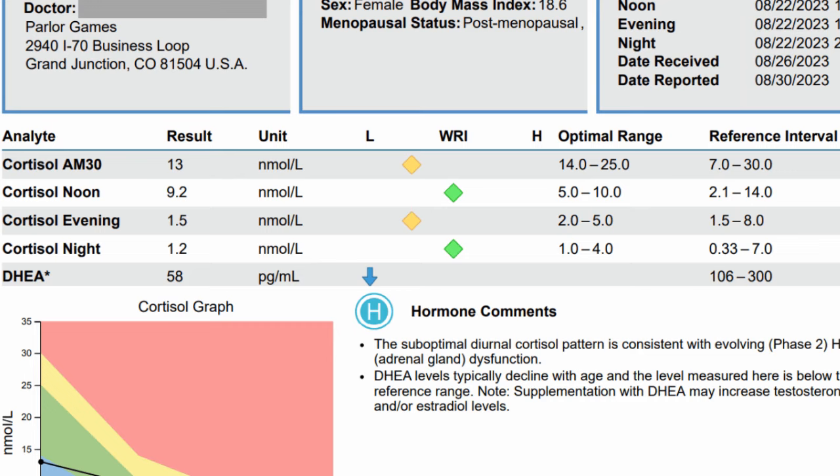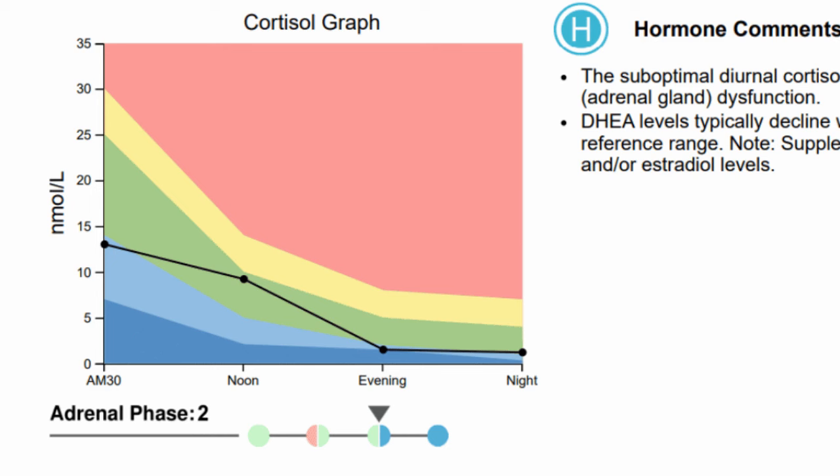Let's turn to my adrenal report. You can see they flip-flopped the reference range and optimal range on this test. You can see my cortisol levels throughout the day: first thing in the morning they're slightly low compared to optimal, noon is solid, evening is slightly low, and night is on the low end of the optimal range. My DHEA rather sucks. The test measures cortisol at those four different times during the day, so we can plot individuals' curves against what the ideal curve should be.